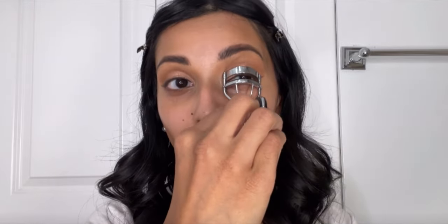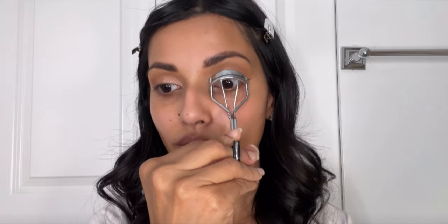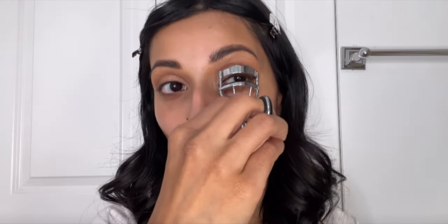Last up for eyeshadow, I'm going in with a glitter topper: the ColourPop Super Shock Shadow in 'A Little Quirky,' a bronzy shade. I stamp it lightly onto the same lid space where I applied the Amber Rush. It adds a little more dimension — nothing crazy, not too glimmery — but just enough to give that special sparkle.